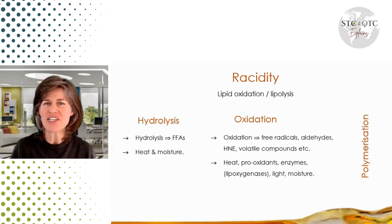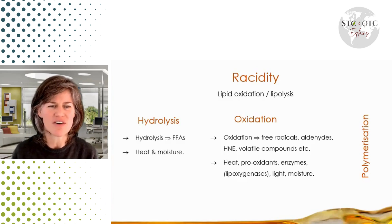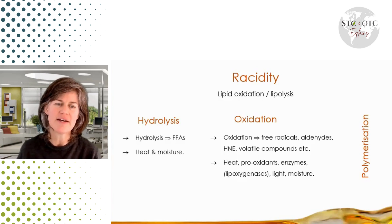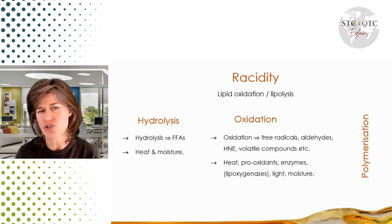Enzymes, through the digestive process, can break down fats — that's lipolysis, of course. Light also triggers oxidation, which is why storing oil in a darker bottle is a good idea. And moisture also triggers oxidation.